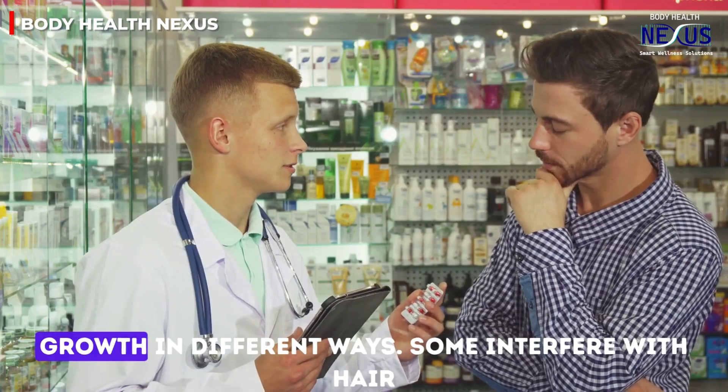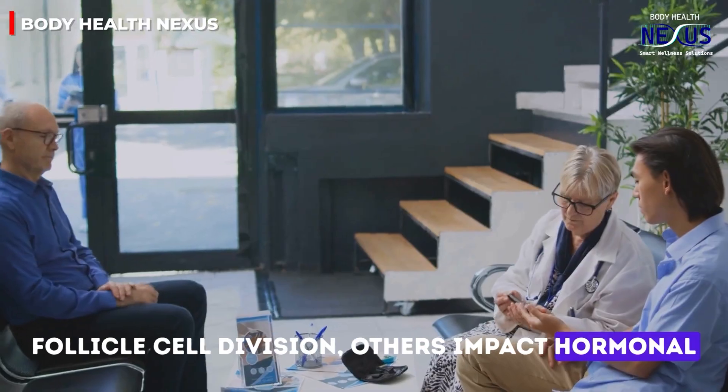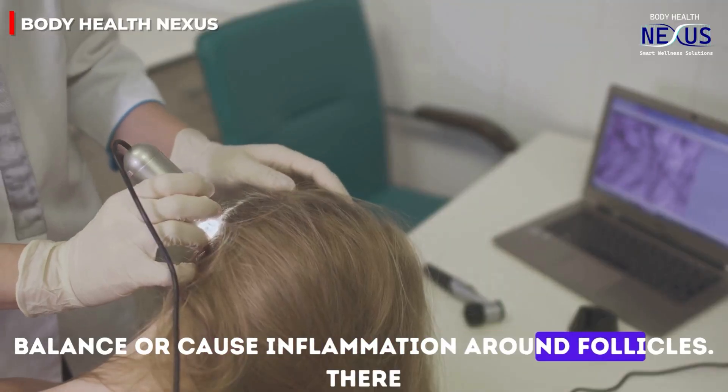Medications affect hair growth in different ways. Some interfere with hair follicle cell division, others impact hormonal balance, or cause inflammation around follicles.